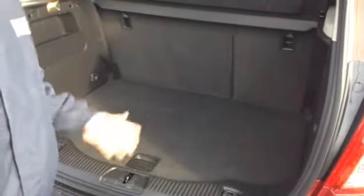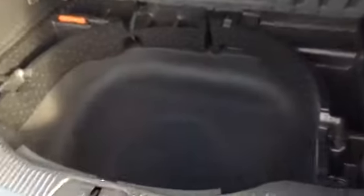In the rear you've got a fair amount of boot space with a nice flat loading bay so you won't put your back out if you're putting shopping in there. You've also got extra storage under there too.